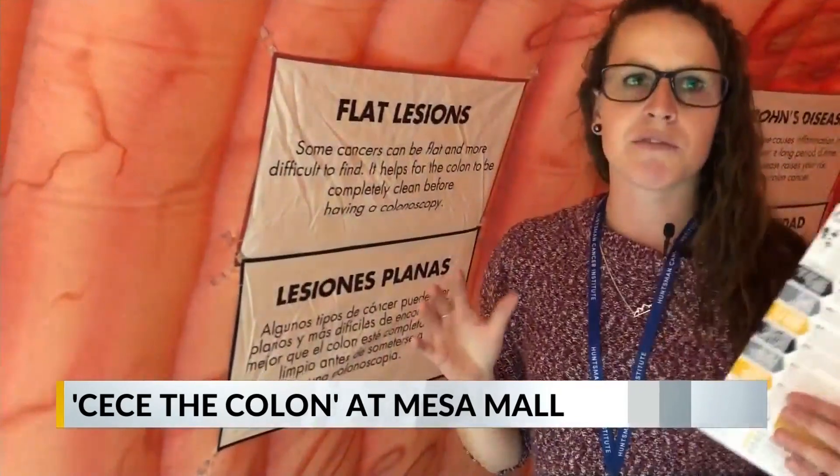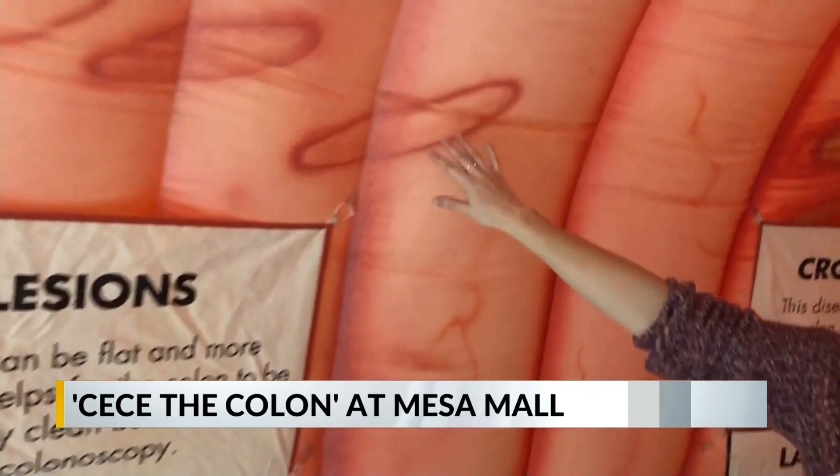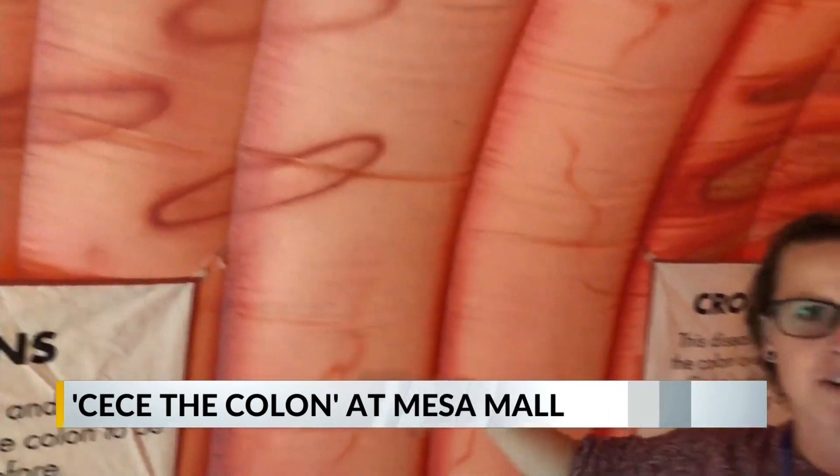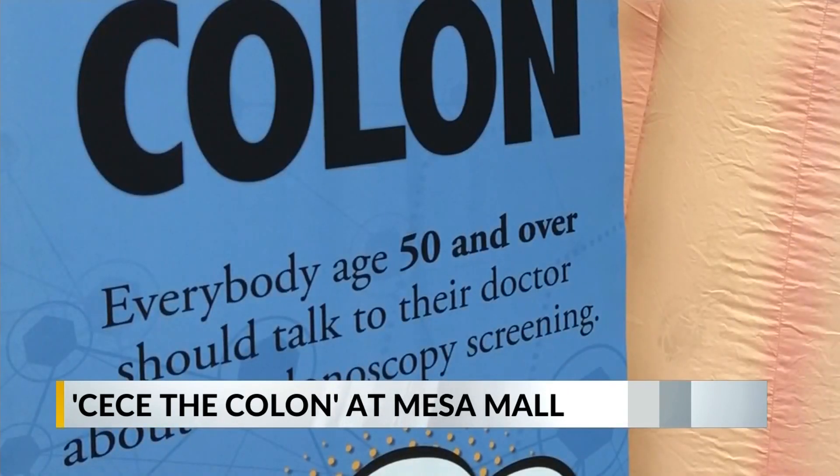Community Hospital and Huntsman Cancer Institute staff will walk you through CC, explaining the different stages of colon cancer and what you need to be on the lookout for. According to experts on-site, it's important to catch cancer as soon as possible and start screenings when you turn 50 at the latest.